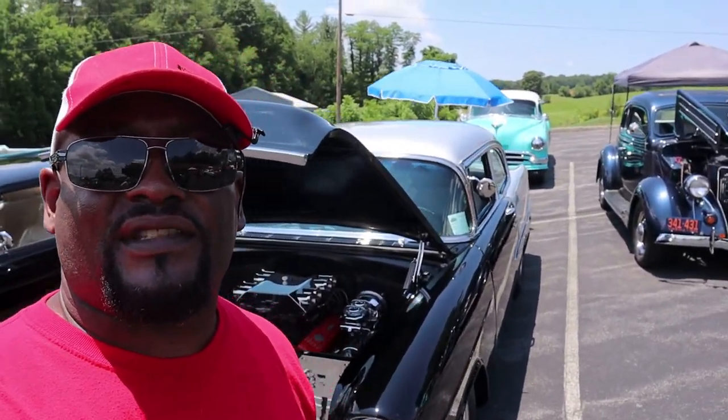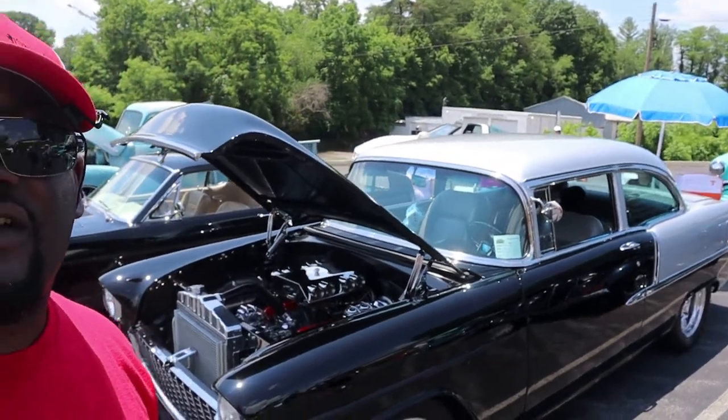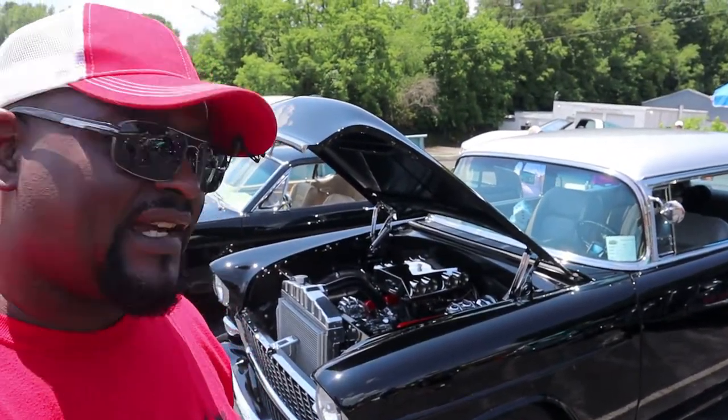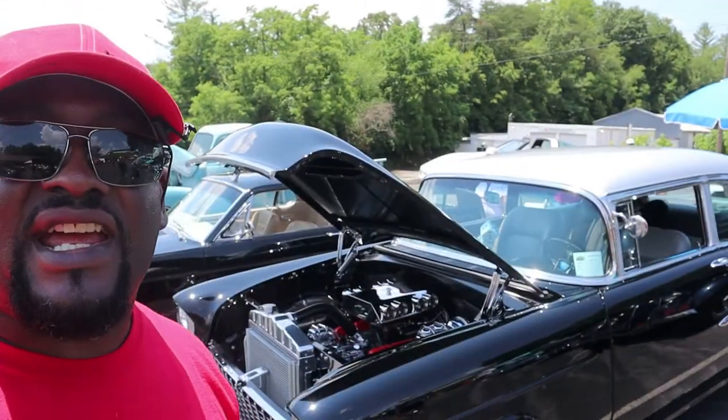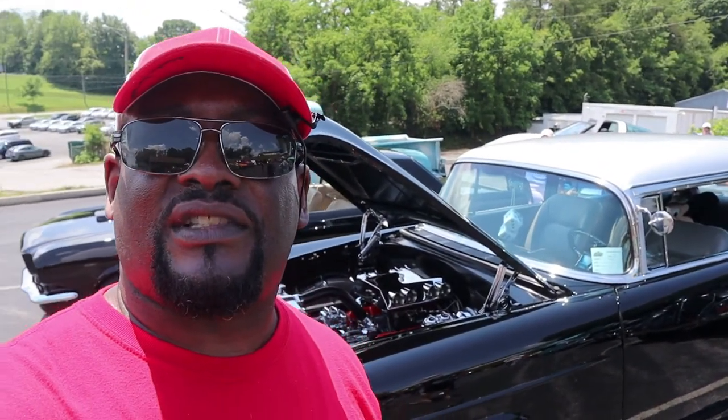All right guys, we just did a 1955 with my buddy I just met here at the car show. He's got a beautiful 1955 Chevy and I'm going to put this on my channel to review, just like we did the '56 last week. I hope you guys enjoy this vehicle — and like I said, if you got a good cigar and a fast car or truck, smoke 'em if you got 'em, guys.